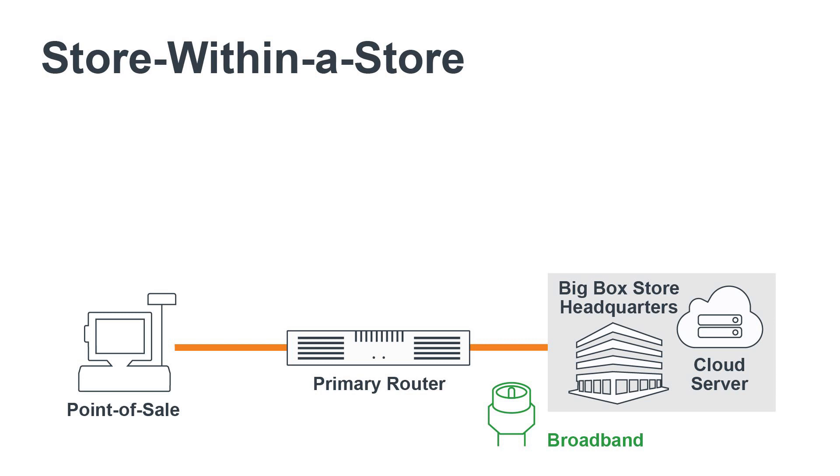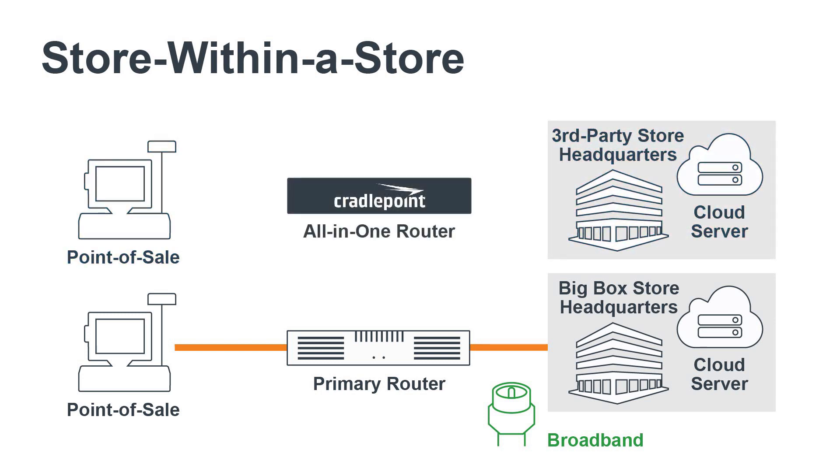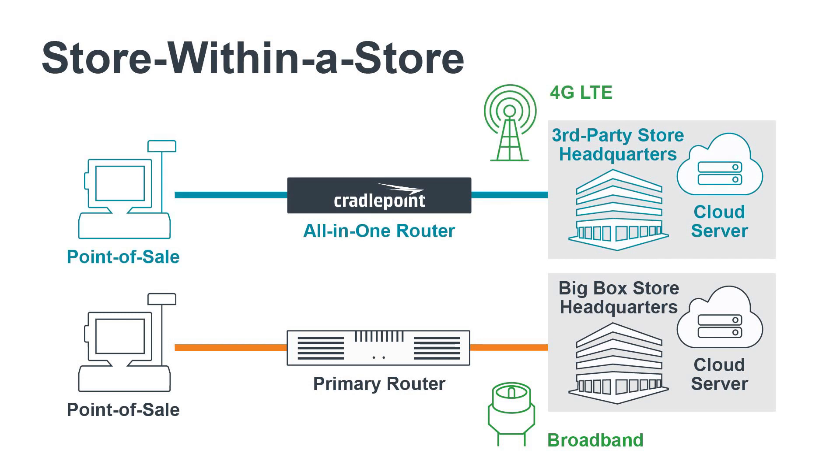In these scenarios, secure pop-up connectivity is essential. A Cradlepoint branch solution that uses 4G LTE as the primary WAN gives enterprises the reliability, agility, and security necessary to accommodate bring-your-own-network.